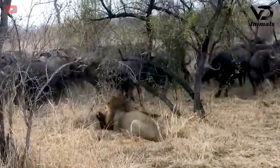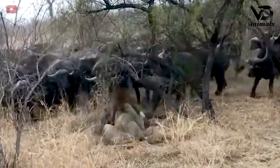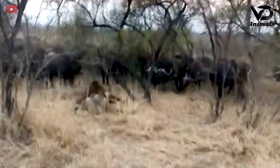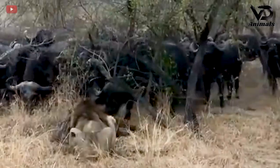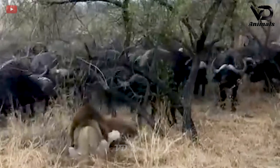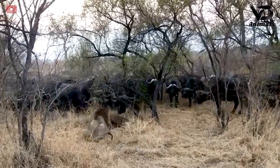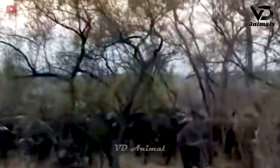The male lion sat down on the dry grass, holding a prey in front of a crowded herd of buffalo. When a buffalo from the herd approaches, the lion moves to chase it away to protect its prey. Another buffalo attacks, forcing the lion to let go of its prey.